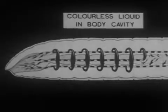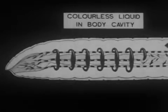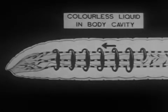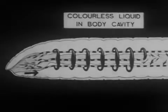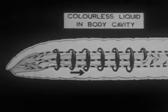A colorless liquid in the body cavity surrounds the vital organs. It protects the worm from the earth's coldness, keeps it clean and shiny, and acts as a lubricant to aid the passage of the body in the burrow.